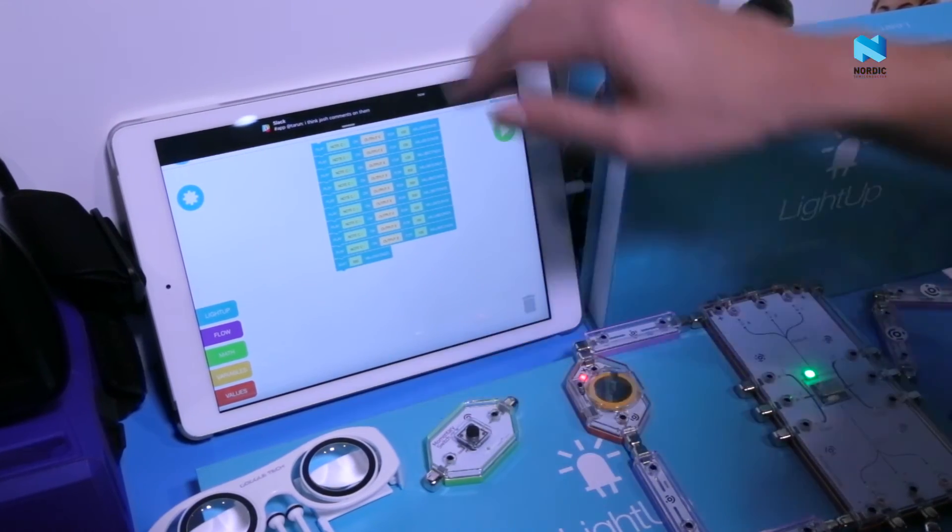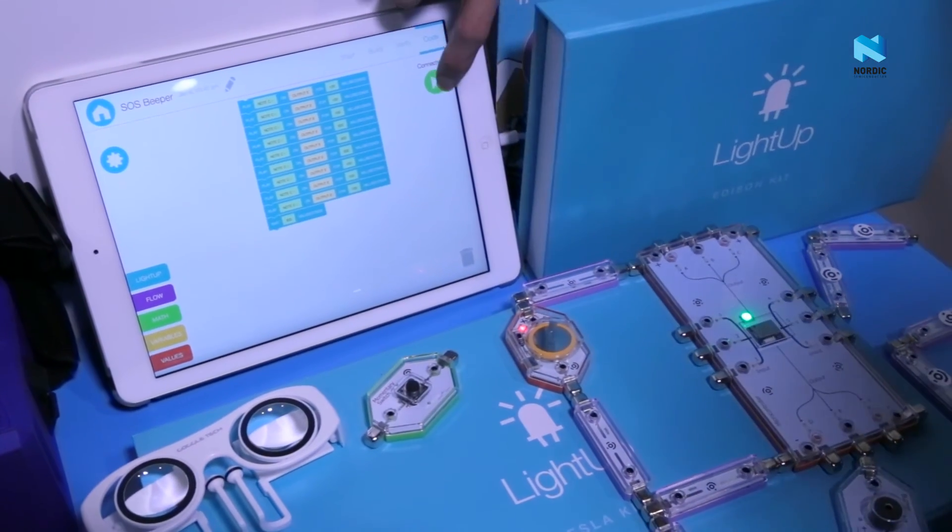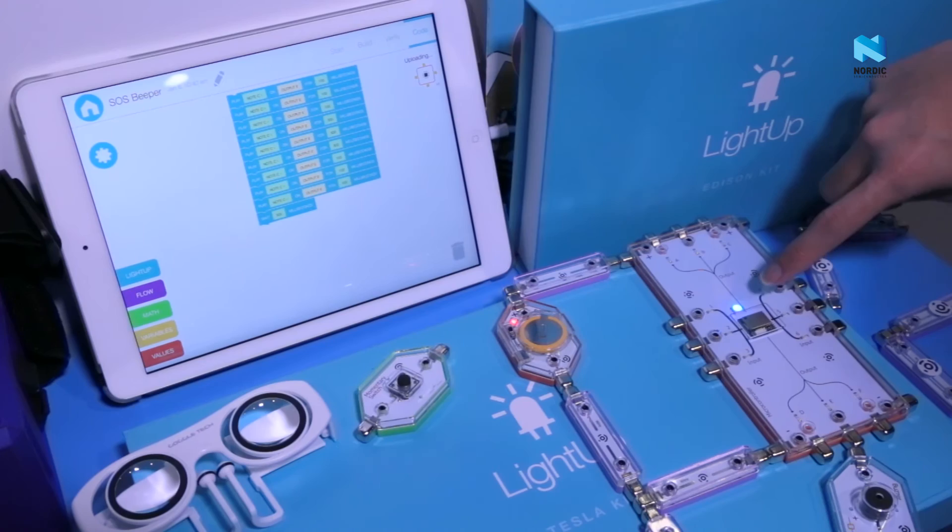And they can do that with a very intuitive drag-and-drop interface that we created. Kids just click and drag these virtual blocks, and they press a button on the iPad screen, and it immediately sends their code to the project wirelessly.